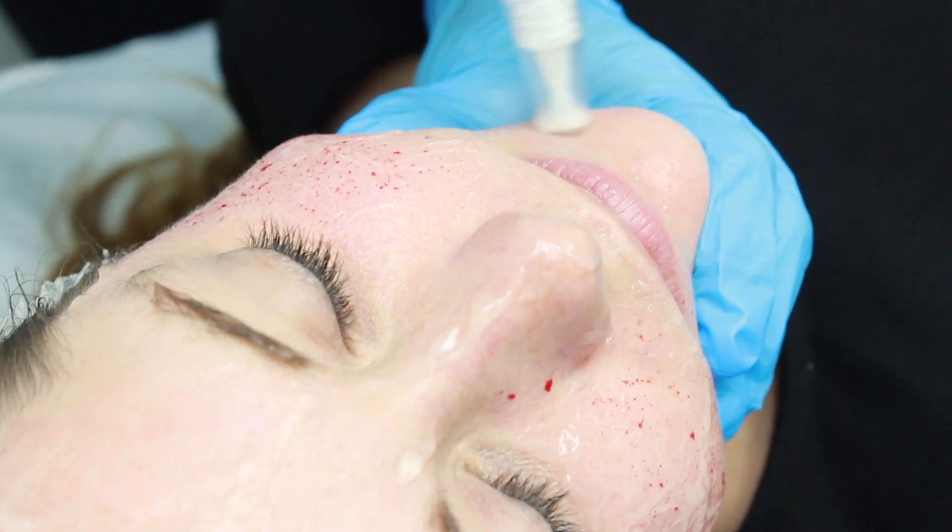I work at Pulse Light Clinic at the moment on Monday evenings from 4 to 7. I would be very happy to see you there for a consultation. We can discuss any concerns that you have and see if SkinPen would be a suitable option for you, as well as arrange any trial treatments. You can call the clinic to book or book online.